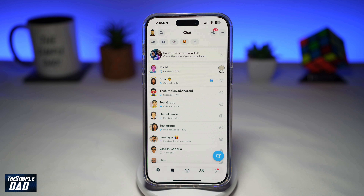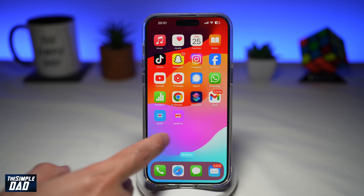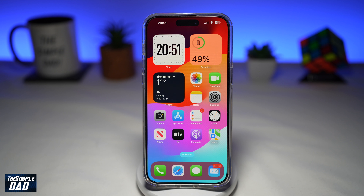In this video, I'll show you why you're not receiving any Snapchat notifications and how to fix it. So you've been using your Snapchat application and you've noticed you've not received any notifications. There can be various reasons why your Snapchat notifications are not being received on your phone, so let's have a look at those reasons.